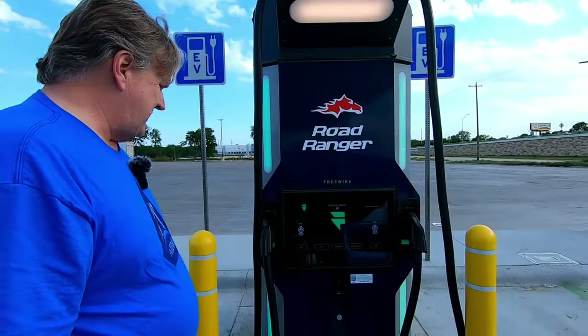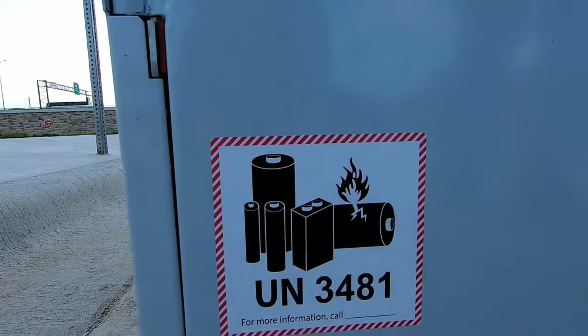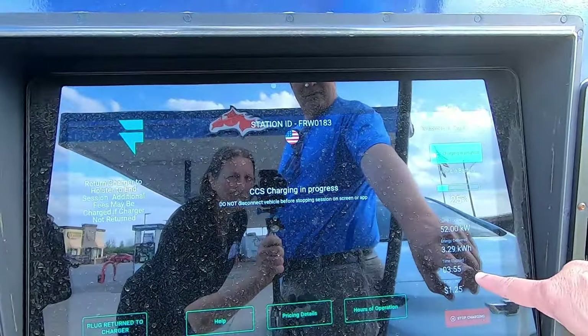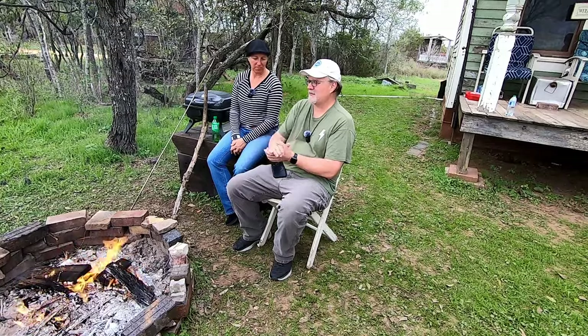The other fast charging network we've used frequently is EV Connect, mainly because we like the charging station in Waco at the Road Ranger truck stop. It's close to amenities, relatively competitively priced, and it's a Freewire — the battery-powered DC fast chargers. The last two times we've been through, one of the units has been down, but the rest of the time it's been very reliable. Big screen, easy to read, and it's a nice place to stop.